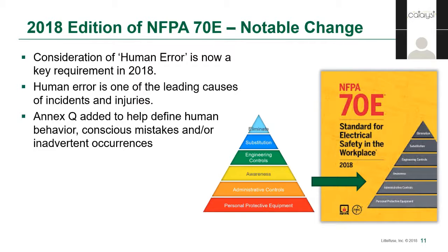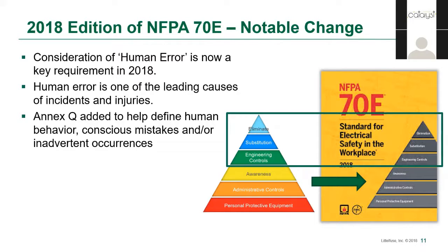The other notable theme is the consideration meant to be given for potential human error. Those errors can be conscious mistakes — for example, somebody ignoring a PPE requirement because it just takes a second — or accidents, such as someone dropping a wrench. Given that human error is a leading cause of electrical incidents, the inclusion of the hierarchy of controls directs users to evaluate options on the upper half of the hierarchy, reducing the impact of human error on safety.